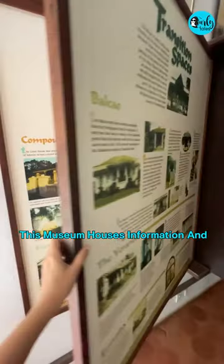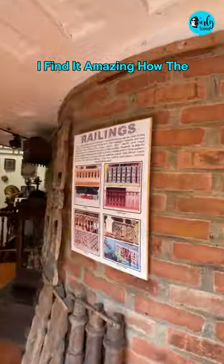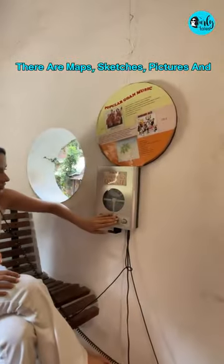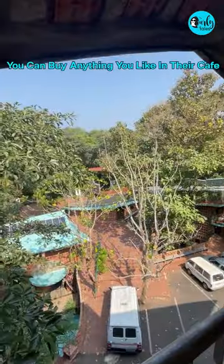This museum houses information and history about the structures in Goa. I find it amazing how the museum is designed like a ship. There are maps, sketches, pictures, and descriptions about the diverse homes of Goa. With that redeemed 50 rupees,